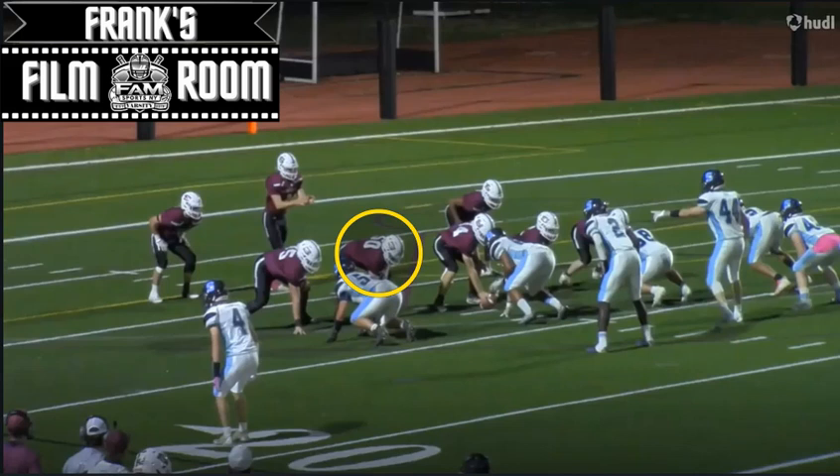In this video, we're going to be breaking down number 50, offensive guard, offensive tackle, and defensive end Ryan Gilligan, class of 2025 of Scarsdale High School, highlighted on the screen.